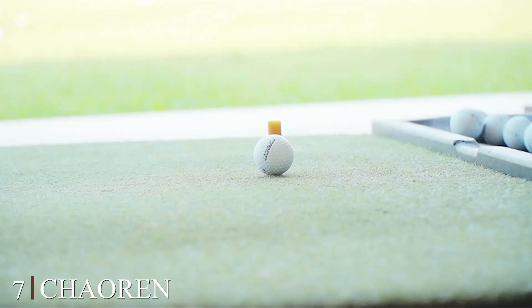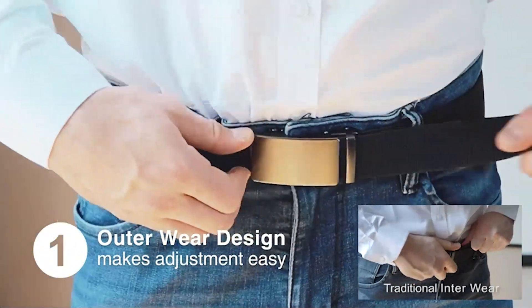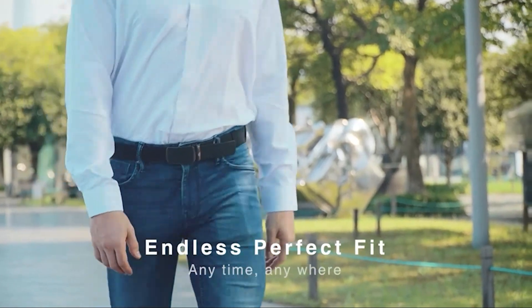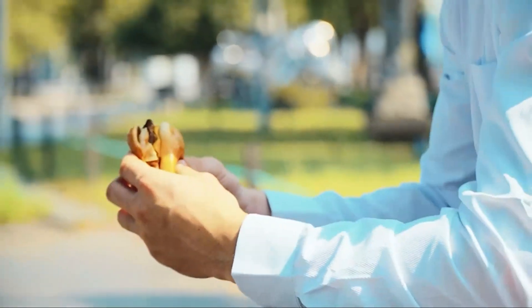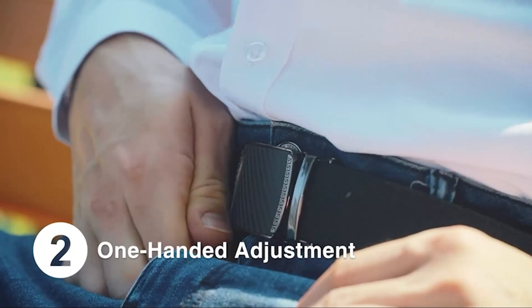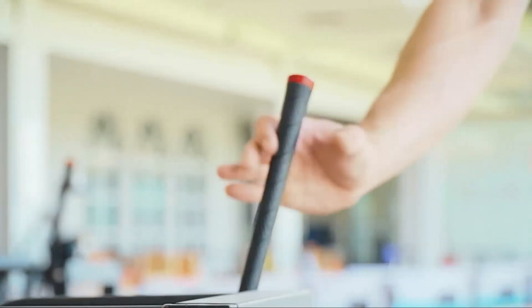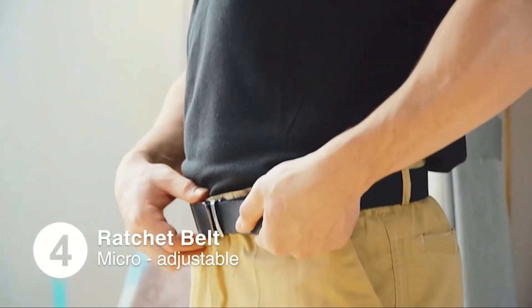Finally, the number 7 position is dominated by the CHAORN Stretch Belts for Men — a fusion of style and functionality that's perfect for the modern man on the go. These belts are designed to provide maximum comfort and versatility without compromising on style. Crafted from premium elastic material, these belts offer exceptional stretch, ensuring a comfortable and secure fit throughout the day. The sleek and minimalist design makes them suitable for both casual and formal occasions, adding a touch of sophistication to your look. The innovative ratchet buckle system allows for easy and precise adjustments, eliminating the need for traditional belt holes.